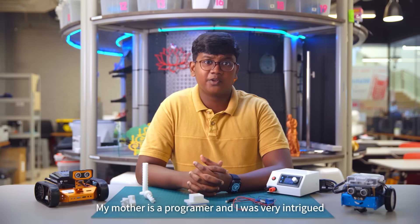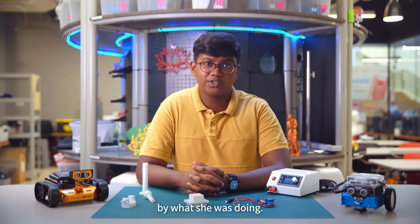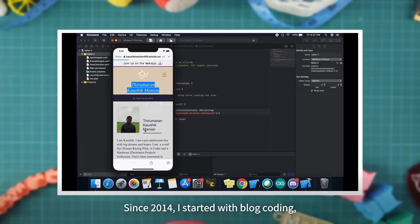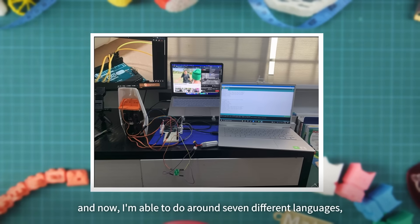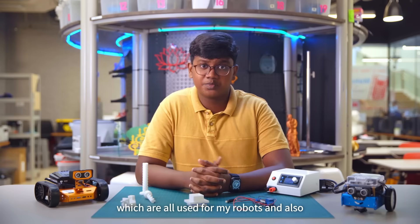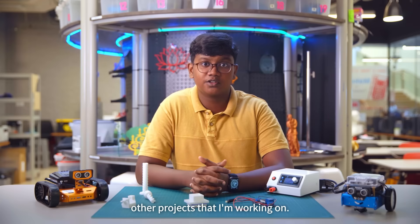My mother is a programmer and I was very intrigued by what she was doing. Since 2014, I had started block coding and slowly developed my way through script coding. Now I'm able to do around 7 different programming languages which are all used for my robots and also other projects that I'm working on.